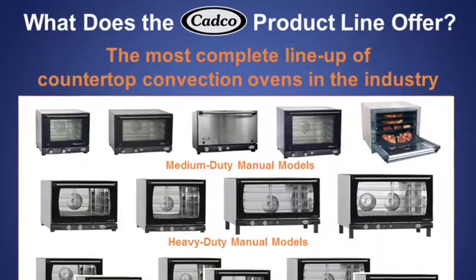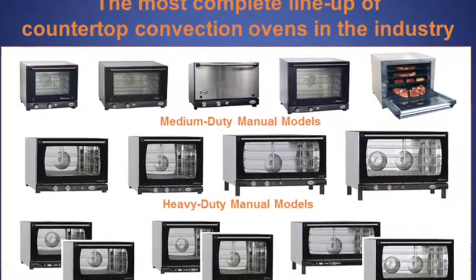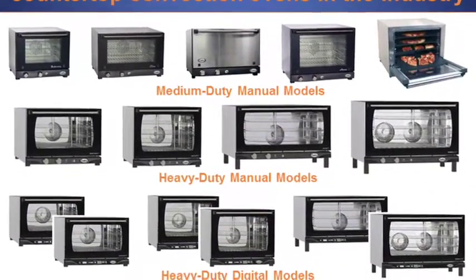Cadco, offering the most complete lineup of countertop convection ovens in the industry to fit all of your needs.